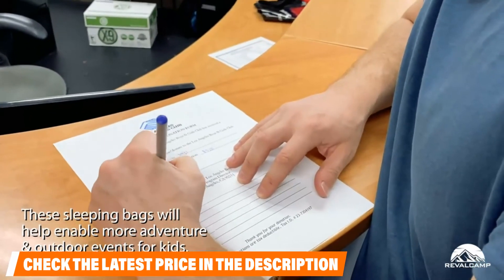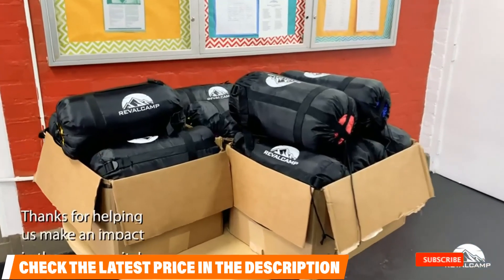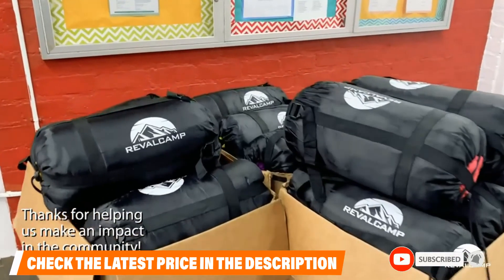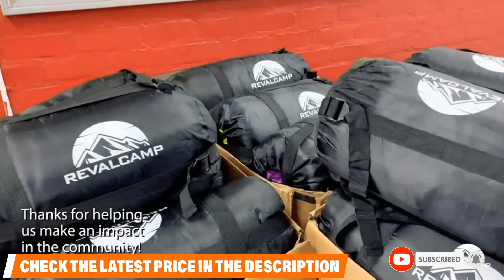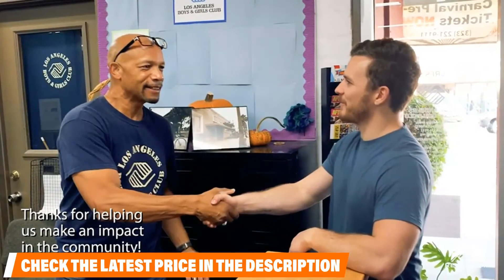If your kids like to co-sleep, they can zip their bags together to create one giant bed, which could be great for those scared of the dark. And since the size can fit adults as well, many reviewers use this product and found it kept them warm down to 40 degrees Fahrenheit.